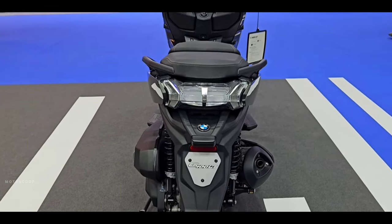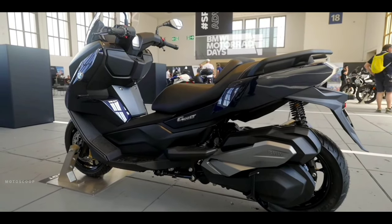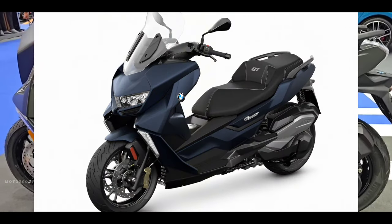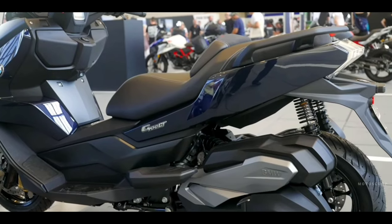The C400 GT was previously available only in two color options: Style Triple Black and Alpine White. Now a new paint scheme has joined the palette, which goes by the name Imperial Blue.